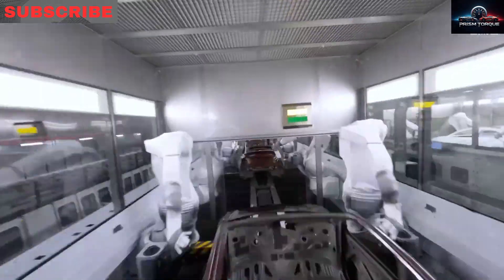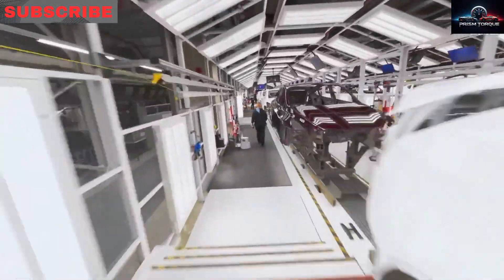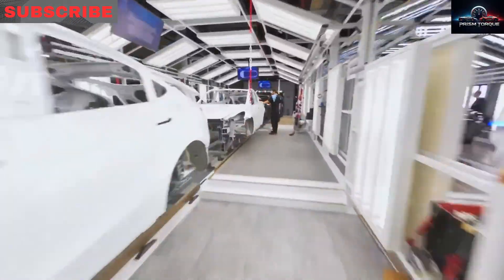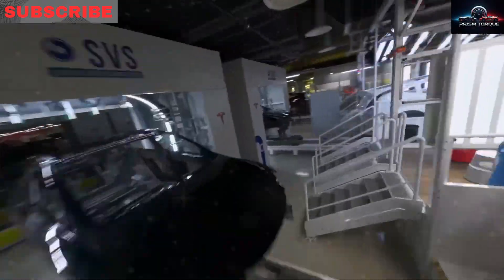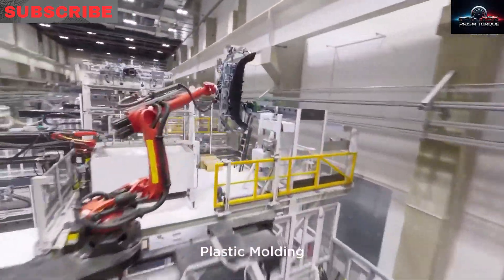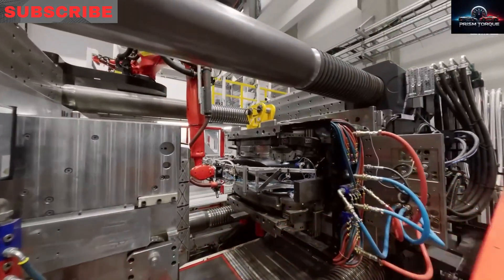Tesla's global rollout feels like a well-planned mission. From January to June 2026, big US cities get first dibs — Los Angeles in January, New York in February, and by spring, the Southeast and Mountain West. In late 2026, smaller US cities get cars, while right-hand drive models ship from Giga Berlin to the UK and Western Europe.